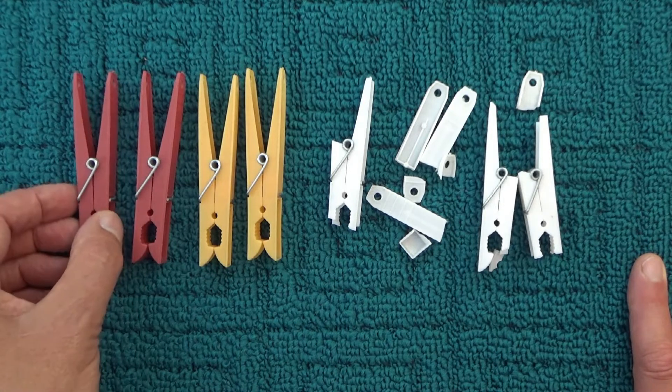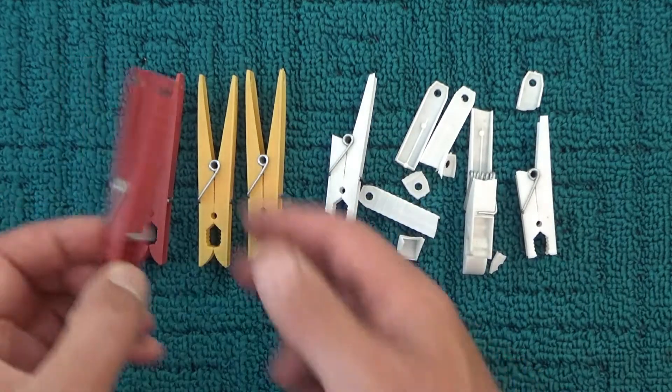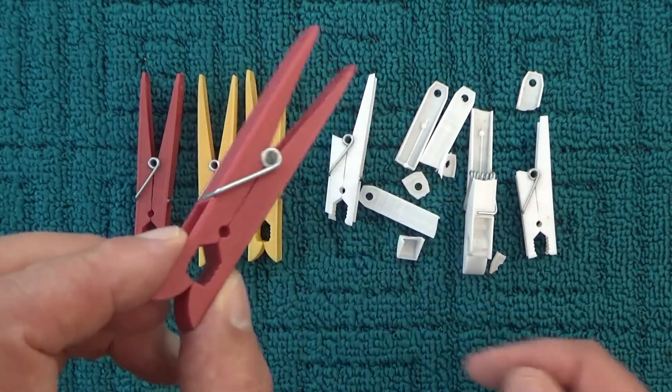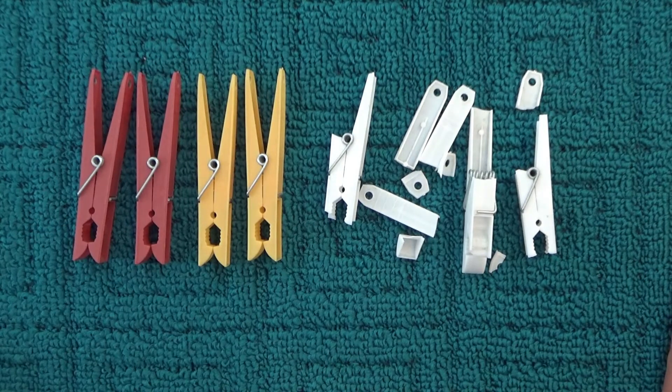So the takeaway from this video: if you have a choice between buying white pegs and colored pegs, then it would be my recommendation to choose the colored pegs. I hope you've enjoyed this video, thanks for watching and goodbye for now.